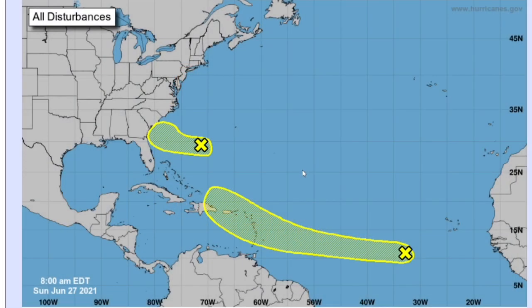Hey guys, this is your test weather forecast and today we're going to be talking about upcoming potential tropical storm or hurricane Danny, and a potential for a tropical depression to form off the coast of the southeast.